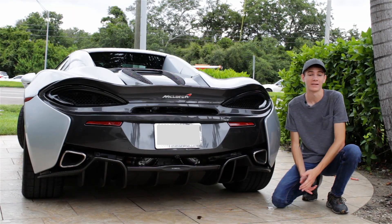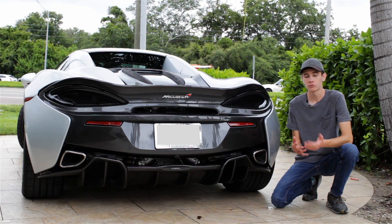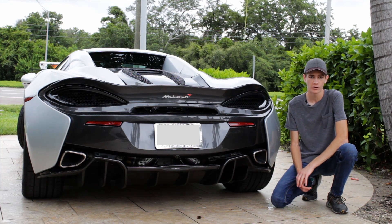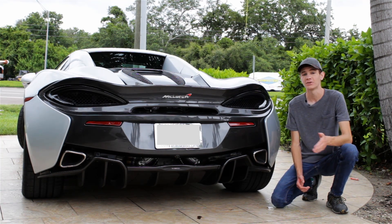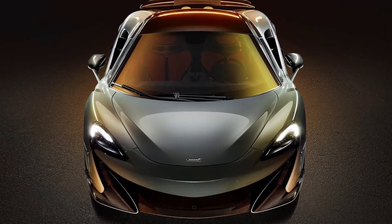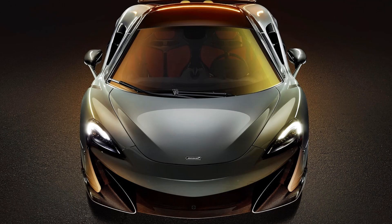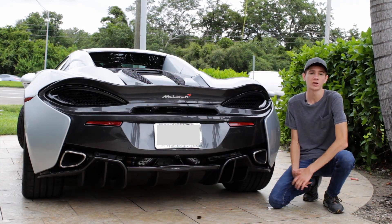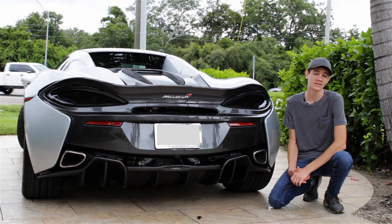It's been about two whole weeks since my last video about a McLaren car, so I decided it was time to come back to McLaren Tampa to talk about the new McLaren 600 LT — the LT version of the McLaren 570S. It was just unveiled a couple of days ago and McLaren has given us a little bit of information about the car, so I thought I'd come here to discuss pretty much everything we know about the new McLaren 600 LT.